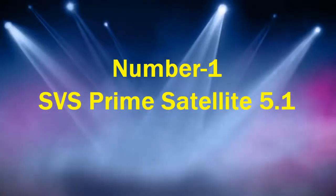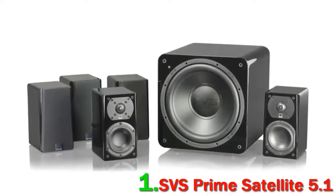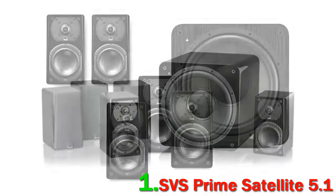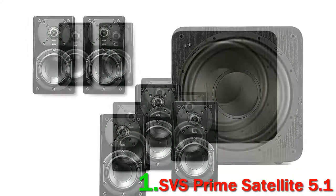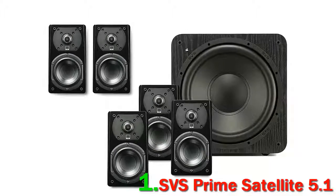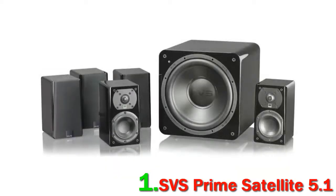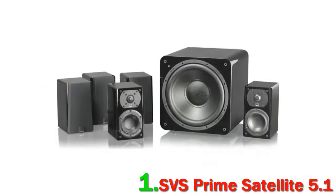SVS get it — they understand what most people are looking for in home theater: compact, good-looking speakers that are easy to use and offer excellent surround sound. The Prime Satellite 5.1 home theater system is one of their best sellers, and for very good reason. It offers five of the company's brilliant Prime Satellite speakers, which you can use to provide sound from either the side or the rear, and also includes the landmark SB1000 subwoofer to round out the bass. In our opinion, the system easily undercuts competitors like the Onkyo HT-S5800 with its great sound and looks.